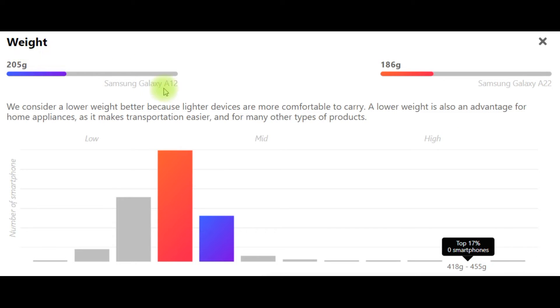Weight: Samsung Galaxy A12 – 205g, Samsung Galaxy A22 – 186g. We consider a lower weight better because lighter devices are more comfortable to carry. A lower weight is also an advantage for transportation and many other types of products.